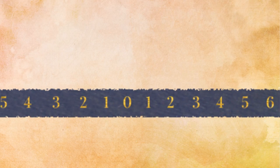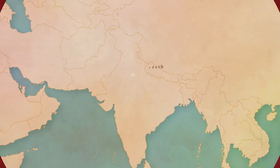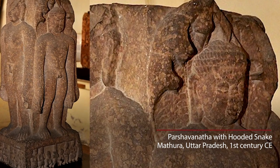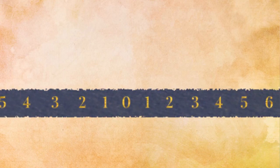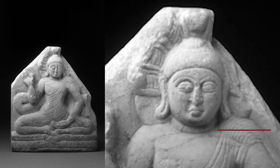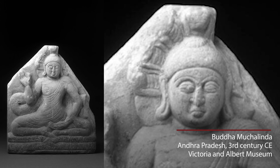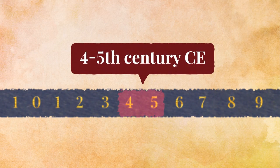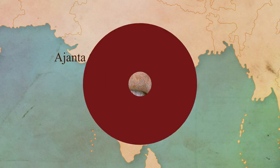Those are the early images of Vishnu. In the Jain tradition, we find Parshanath sitting with a hooded serpent behind him. In the Buddhist tradition, we have images of Buddha with the hooded serpent behind him, and also images of the Buddha lying down.